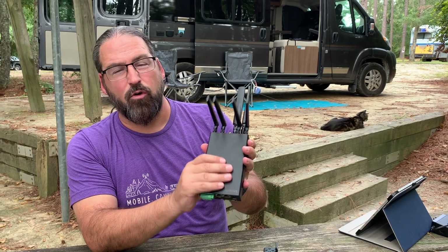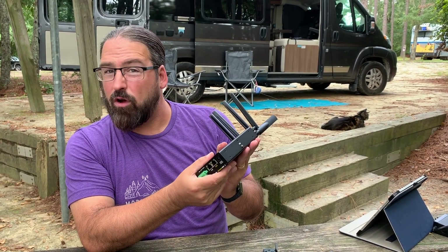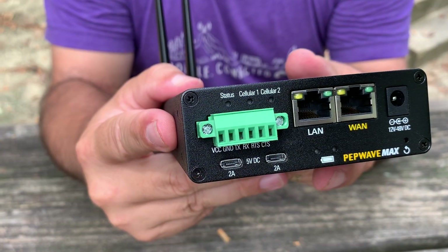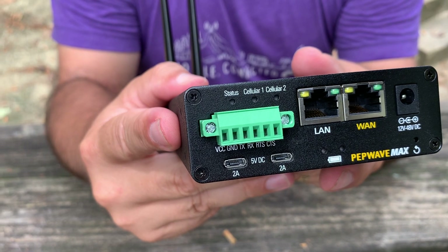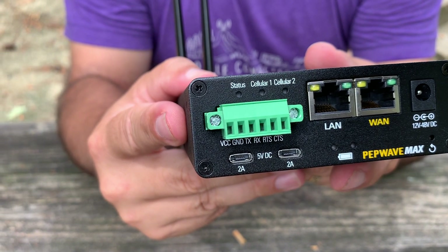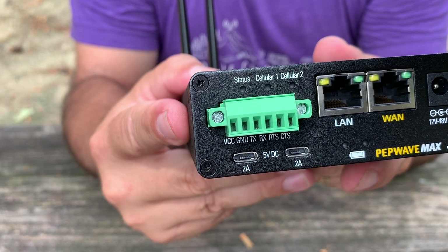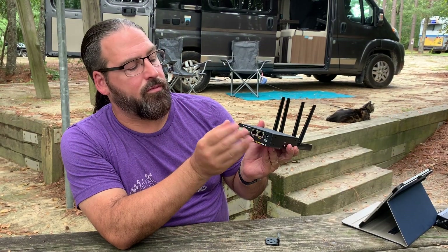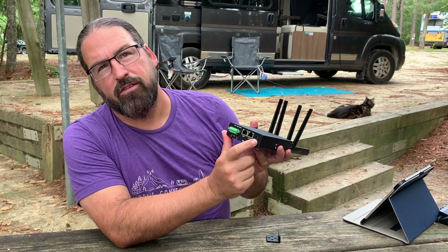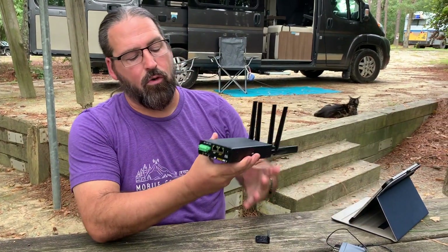This is a pretty small box for everything that it contains. It is ruggedized — not waterproof — but it can handle vehicle vibrations and everything like that. On the back here, this green connector is if you want to directly wire it into your vehicle DC power supply, and it can actually handle a wide range of input voltages up to 48 volts — so 12 volt, 24 volt, any vehicle power supply you can wire this directly into. Or it comes with an AC power adapter so you can plug it into wall current.